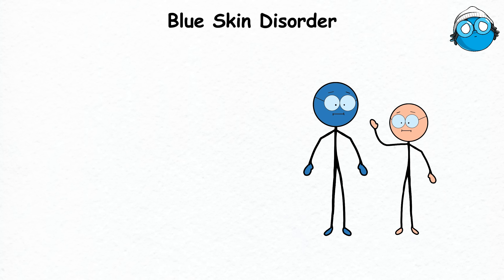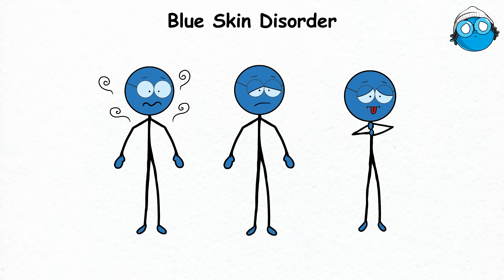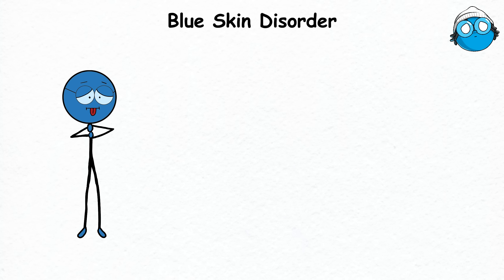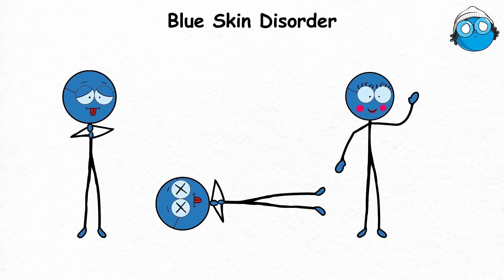It's never fun when you're rocking the blue skin look. Aside from someone asking you directions to the Smurf village, you might feel dizzy, fatigued, or out of breath. It's as if you've just run a marathon without the glory of crossing a finish line, and in extreme cases, this lack of oxygen can be life-threatening, making it more than just a unique cosmetic look.